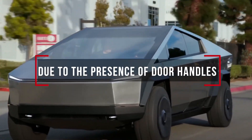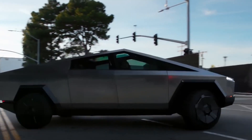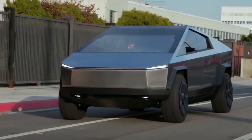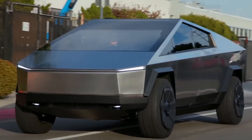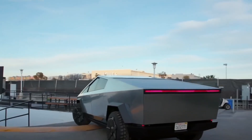Interestingly, the Tesla Cybertruck that Elon Musk drove around Giga Texas seems to be the same prototype that the company unveiled back in 2019. This was partly due to the presence of door handles, a part that would not be present on the production vehicle, as per Musk's previous tease on Twitter.